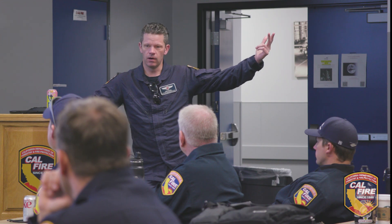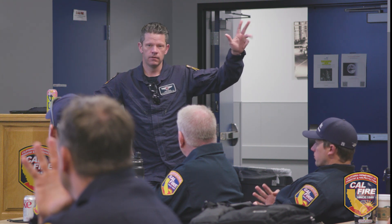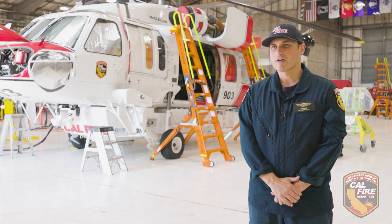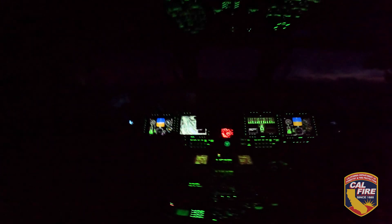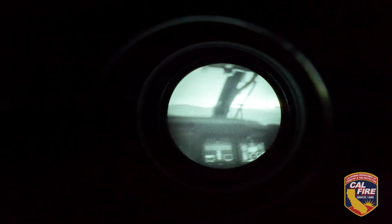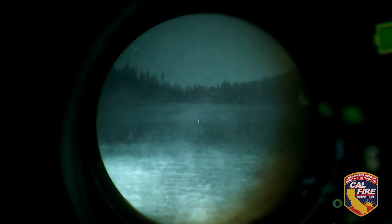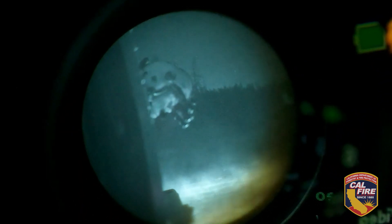How many crew members do you operate during the day? Three. How many do we operate tonight? Four. We added a person because night vision goggles reduce your field of view. During the day we're able to see about 200 degrees with our peripheral vision. That's now focused to 40 degrees when you're utilizing night vision goggles. So there are quadrants of the aircraft that we're unable to clear or see in certain flight profiles, and we need that extra set of eyes.